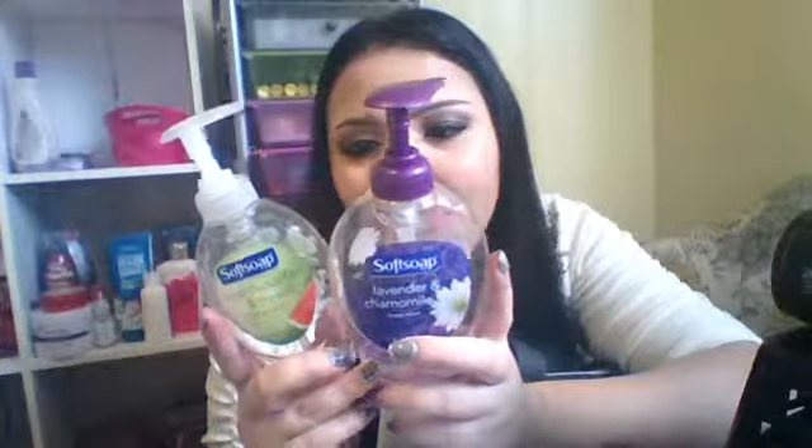I have this Softsoap Coconut Island Quench Body Wash — this thing is amazing. It smells so good and it's very moisturizing. This is like the most moisturizing body wash I have ever used. I also have two hand soaps because I smoke cigarettes so I wash my hands a lot. I have the Softsoap Lavender and Chamomile hand soap — I don't really like it. And the Crisp Cucumber and Melon one, which I actually really like because it smells really good.